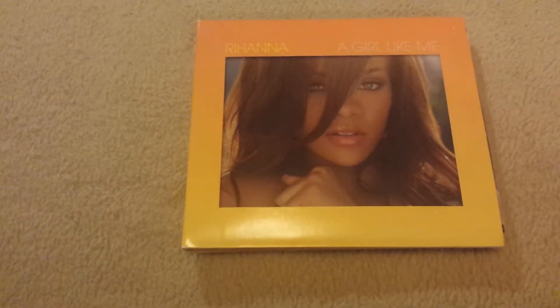Hey guys, so I wanted to make an unboxing of Rihanna's second album A Girl Like Me. The main reason I really wanted to make this unboxing was because this edition — I haven't seen it on YouTube. I got this quite a long time ago, and if any of you Navy know about this edition, please tell me which edition this is, because this is not the jewel case version. Please help me out — I'll show you guys what it looks like because this hasn't been shown or unboxed here on YouTube.